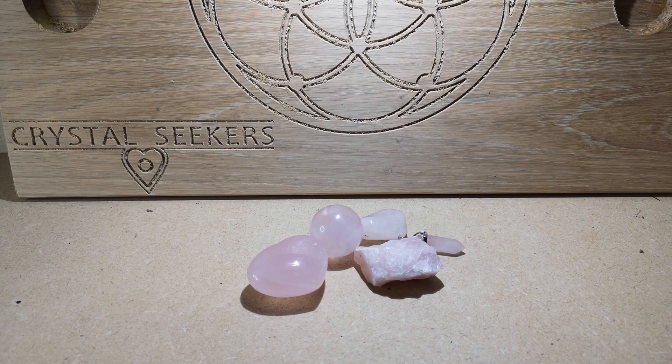Rose quartz is definitely a crystal everybody should have in their collection. Along with clear quartz and amethyst, it's one of the top crystals for beginners — a must in my opinion. A lot of healing practitioners will use it and have it on them ready to use.